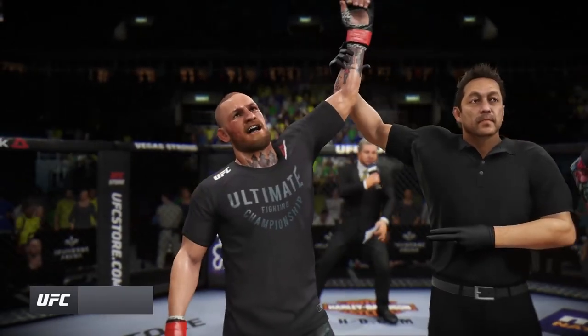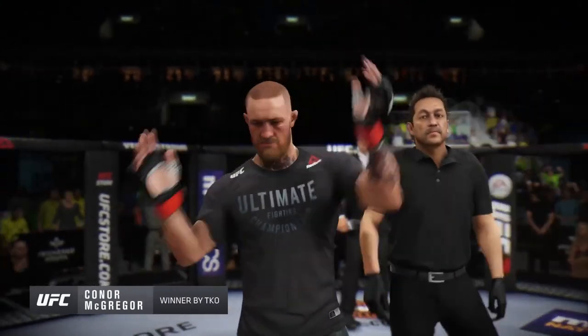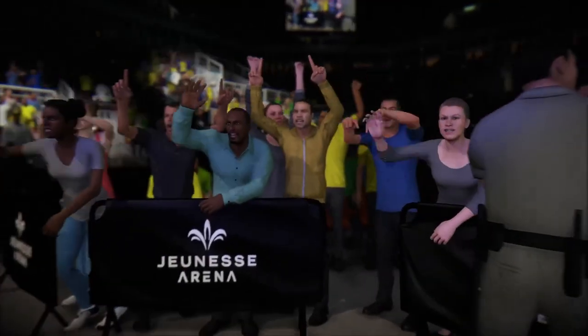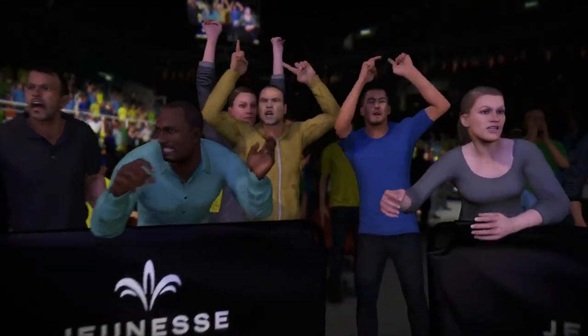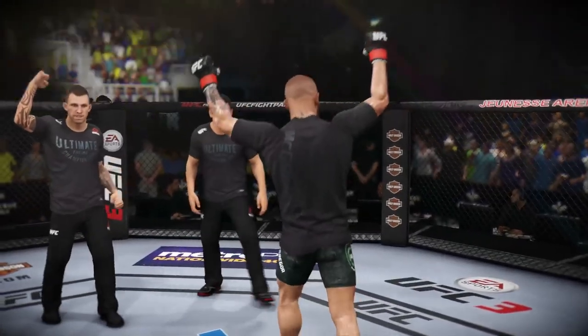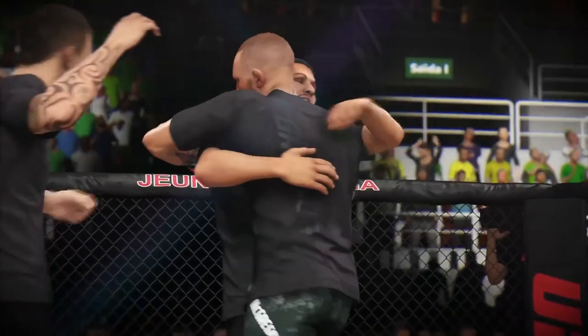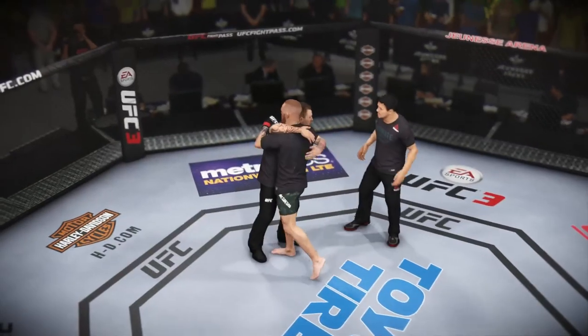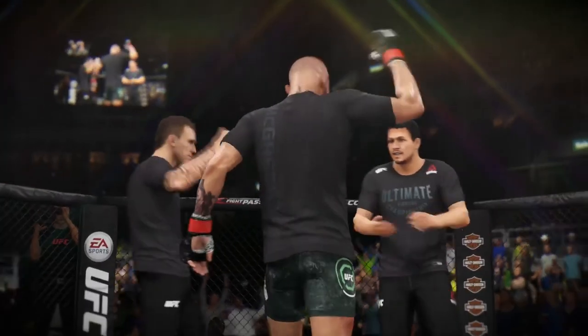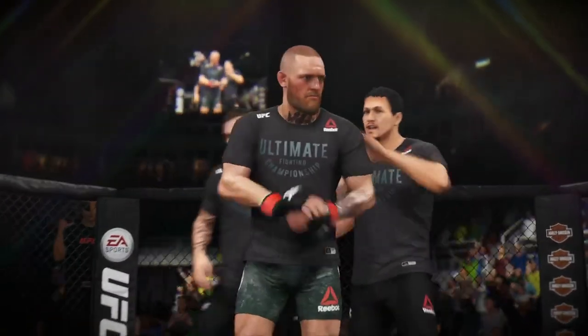What a legacy it has been for the two-division UFC champion Conor McGregor, and he only adds to it here tonight as he gets his hand raised yet again. Doubt this man at your own peril. Every time the doubters get on board, Conor finds a way to mute them all — and he does exactly that here tonight. Another massive win for the future UFC Hall of Famer, the notorious Conor McGregor.